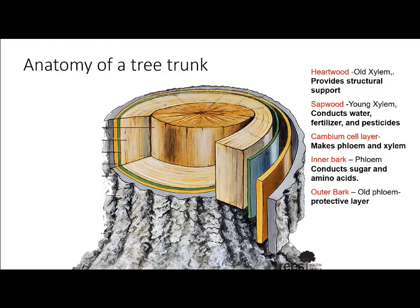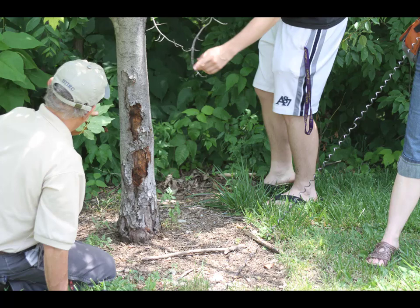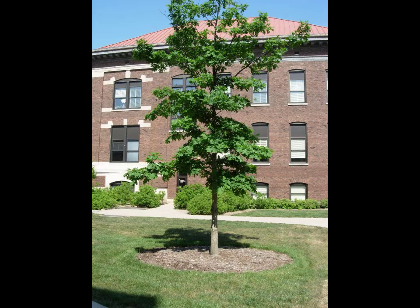Borers help keep forests healthy by killing weakened trees and starting the decomposition process that breaks them down into soil. As such, borers often attack trees that are stressed by mechanical injury, lack of water, or excessive heat. For this reason, watering trees in the landscape during drought and proper mulching is probably one of the best strategies for protecting your trees from borers.